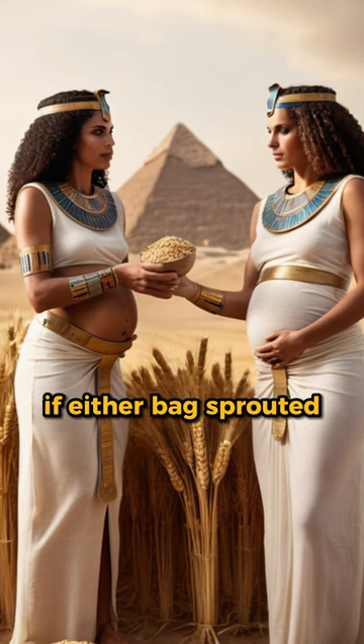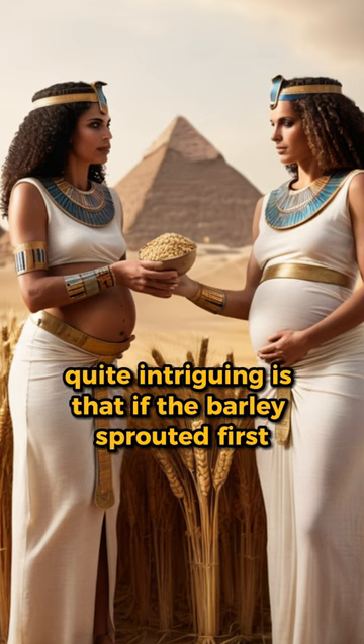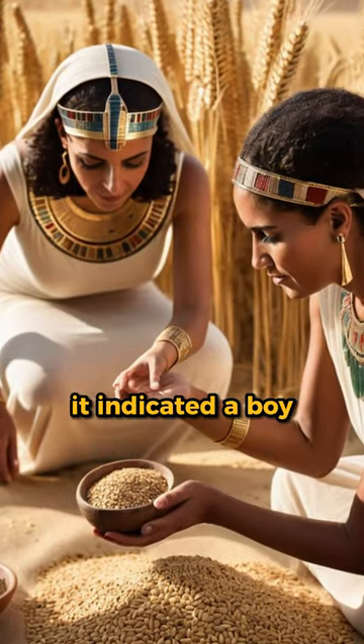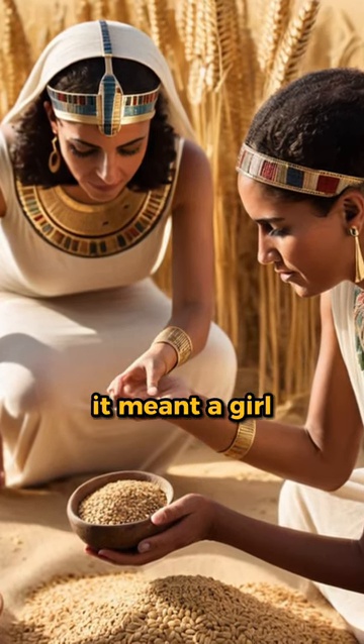If either bag sprouted, it was believed that the woman was pregnant. What's intriguing is that if the barley sprouted first, it indicated a boy, while if the wheat sprouted first, it meant a girl.